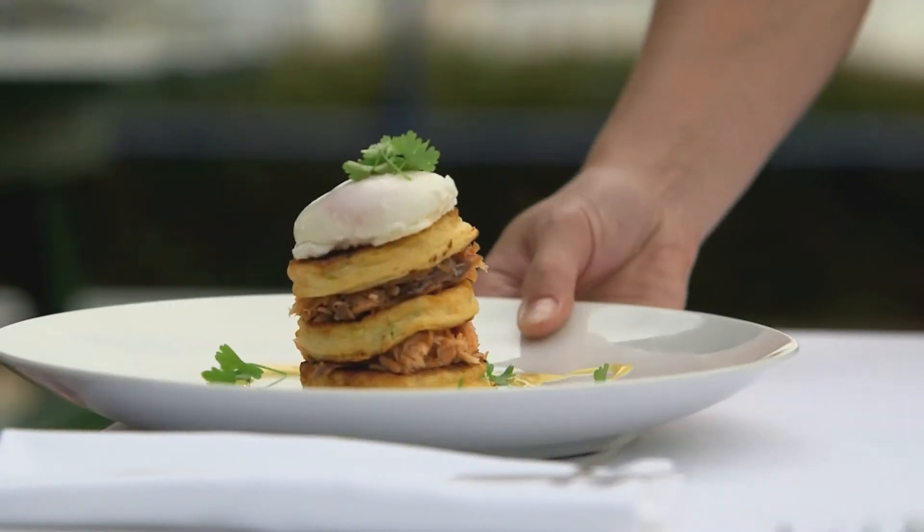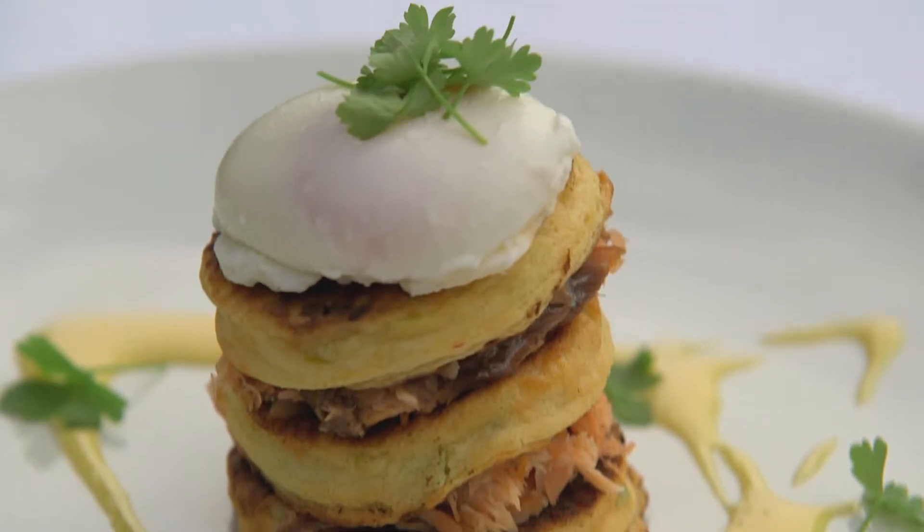Our menus feature local beef, fresh seafood and the best local produce there is, for the ultimate in paddock to plate dining.